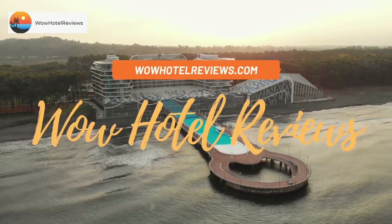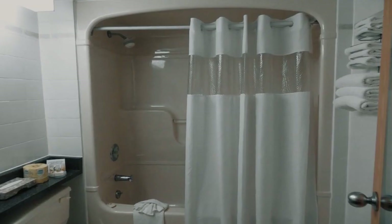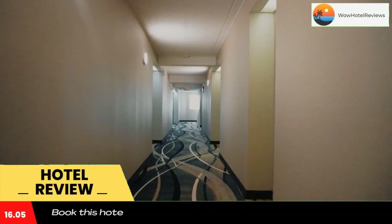Hello guys. Welcome to Canada Hotel Explorer. Today I am reviewing Days Inn by Wyndham Niagara Falls near the falls. It's a 3-star hotel. Please use our booking.com link in the description to book the hotel and get good pricing.